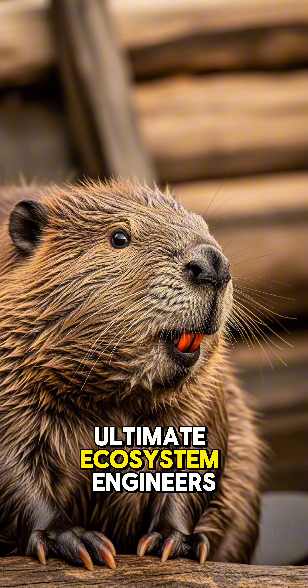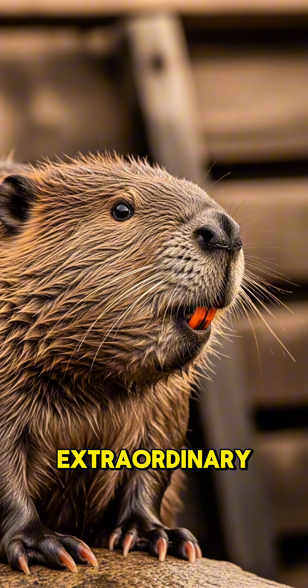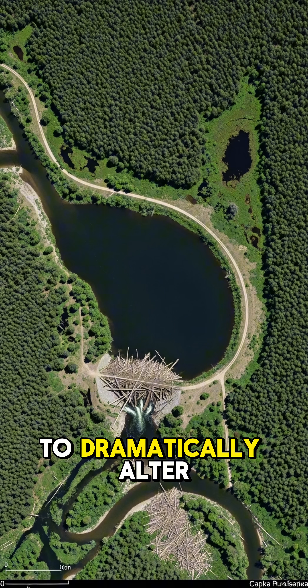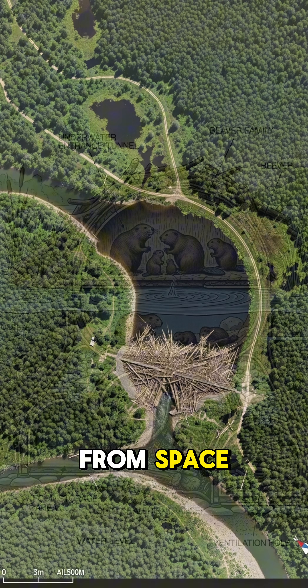Beavers are the ultimate ecosystem engineers, and their dam-building abilities are nothing short of extraordinary. These rodents, second only to humans in their ability to dramatically alter landscapes, create structures that can be seen from space.